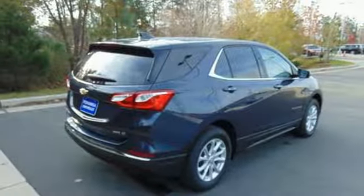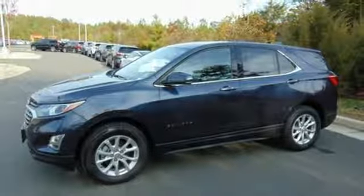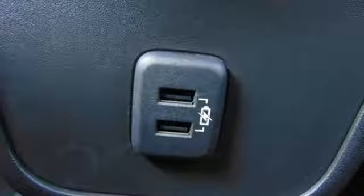Front heated bucket seats, automatic transmission, active grille shutters, gas pressurized shocks, and intercooled turbo inline four-cylinder engine.